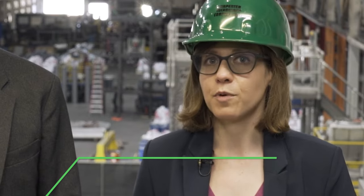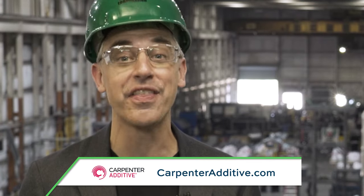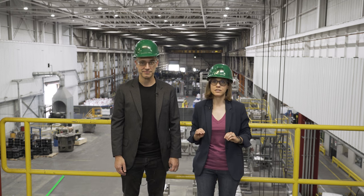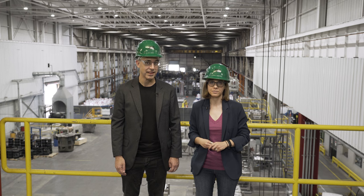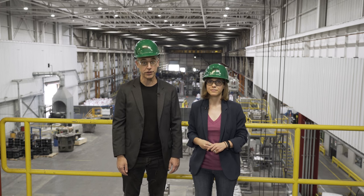This episode of The Cool Parts Show is brought to you by Carpenter Additive. We're at the company's powder production facility in Athens, Alabama. Specifically, we are standing on top of the Z1, the company's largest vacuum atomizer for producing metal powders. Want to know how to make metal powder for additive manufacturing? Stick around after the episode.